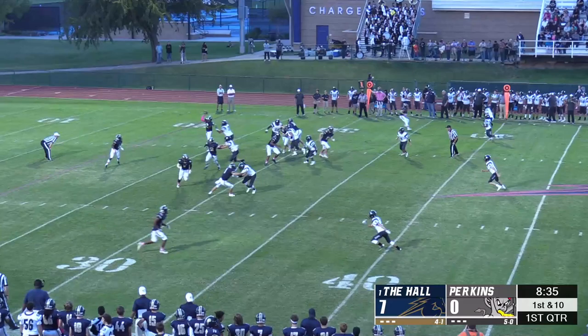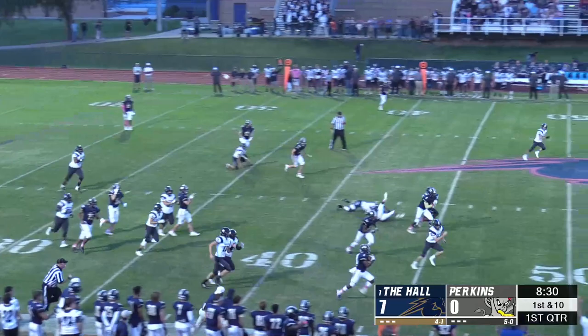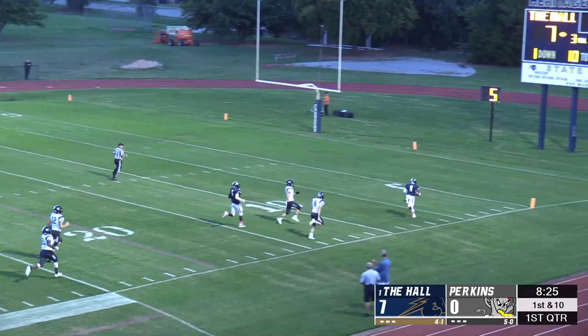After stopping Perkins on their opening drive, the Hall looked to the speedster Billy Ross once again. He caught the swing pass from Rob Embro again, this time for a 70-yard touchdown.